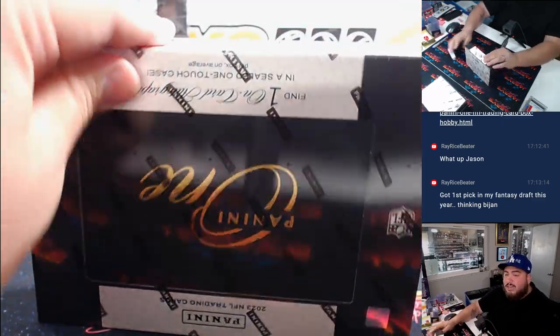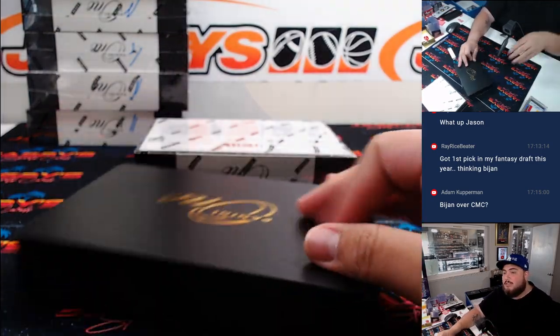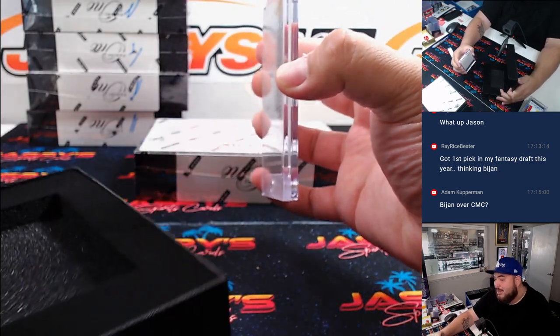Alright guys, winding down, two more. These cards are so beautiful but it's such a quick break because there's only one card per box. Oh — we have a Redemption here actually.